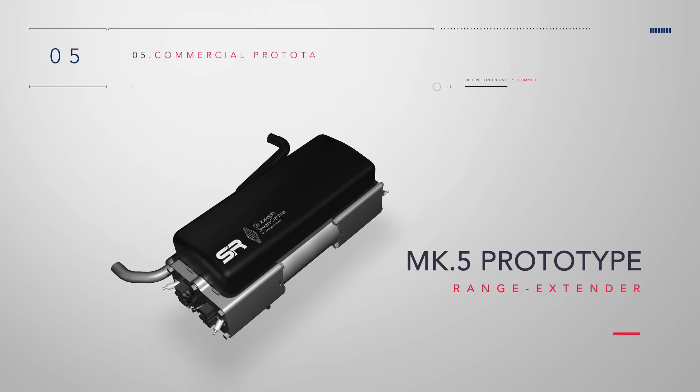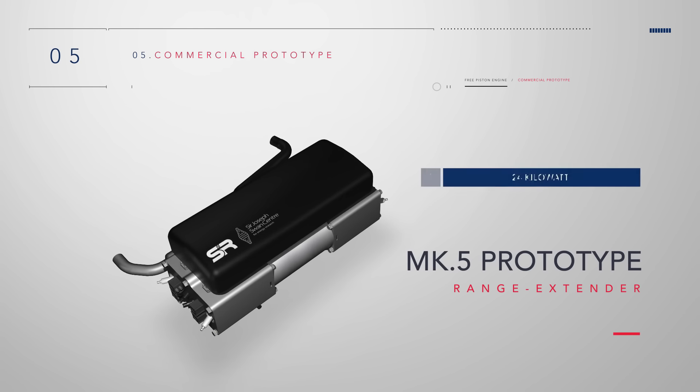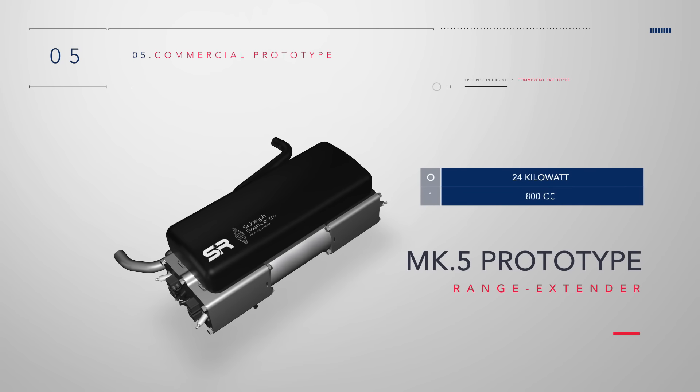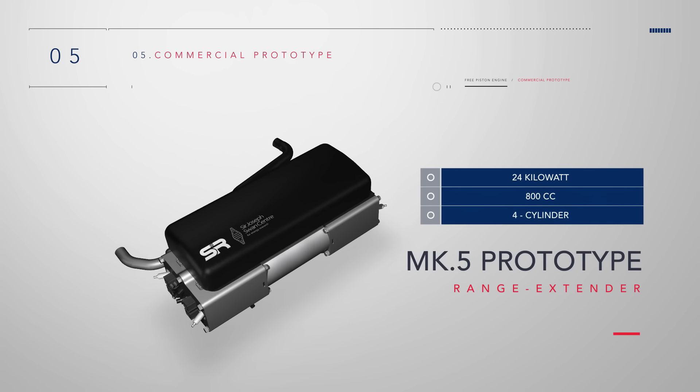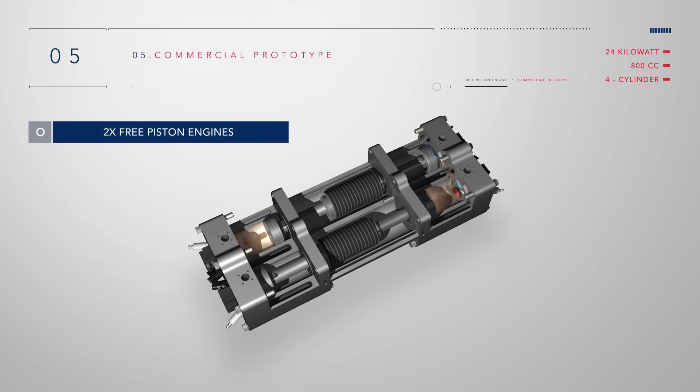The cooling system can also be downsized due to lower heat generation. The presented Mark 5 prototype includes four pistons with a total volume of 800 cubic centimeters and a power output of 24 kilowatts. Essentially, it is two free piston engines working in opposition to each other to compensate for vibrations.